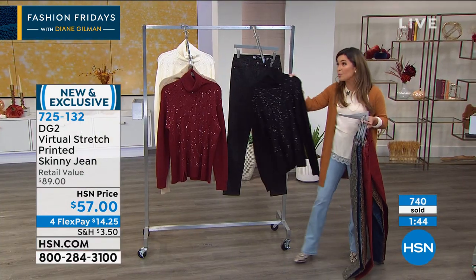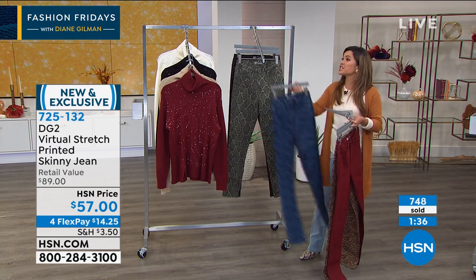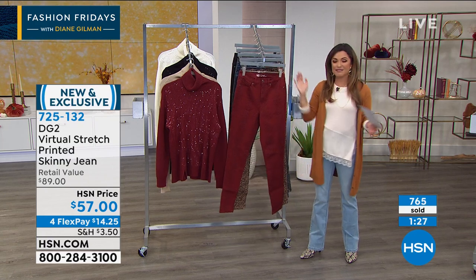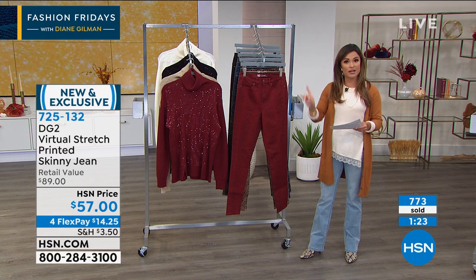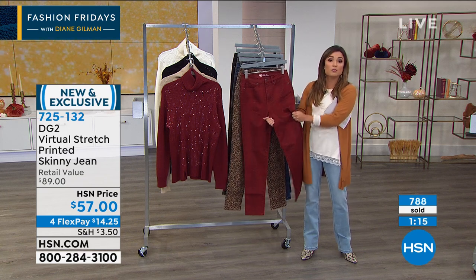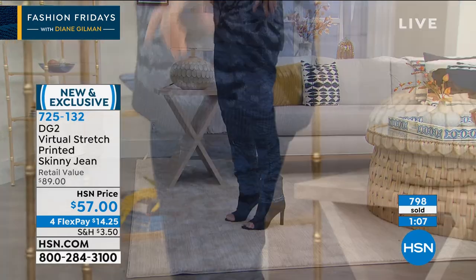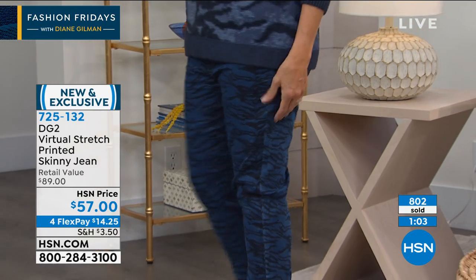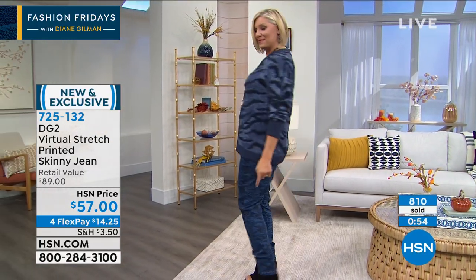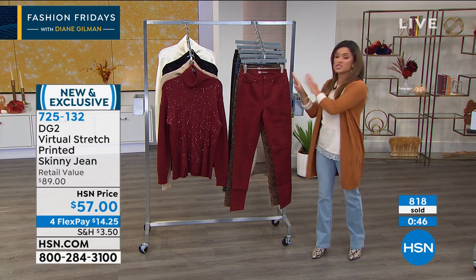We'd love to hear from you — our testimonial line is open. Siobhan is our fashion expert with over 22 years of experience, so throw any questions at her. For sizing: zero through 24 women's, go down a size since this is virtual stretch — unlike classic stretch, which is more true to size, virtual gives you much more room to play with. Choose your inseam: petite at 27 inches, average at 29, and tall at 31 inches. Debut capsule collection — very special. These are fun, sophisticated, fresh. This is what's happening in fashion: animal print, texture, layering — all wrapped into one.